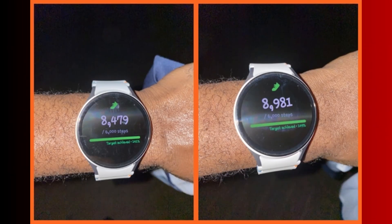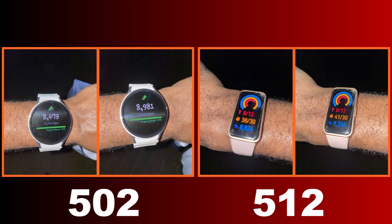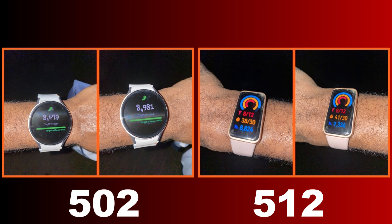I went further to do another 500 steps. I counted 500 and the Galaxy Watch 7 counted 502, and the Huawei Band 8 counted 512.